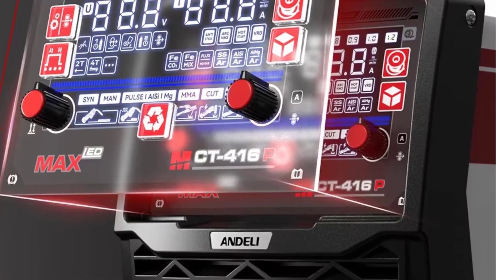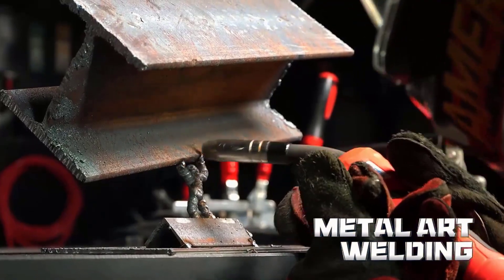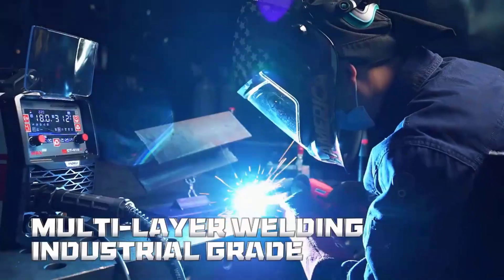In short, the Andeli 6-in-1 MIG welder is versatile, efficient, and practical — a welding multi-tool that makes tackling multiple projects easier than ever.